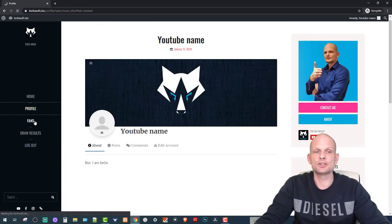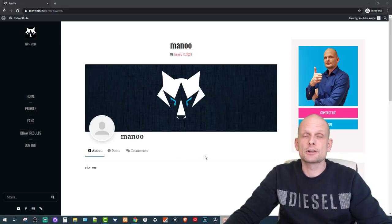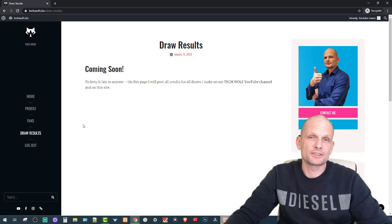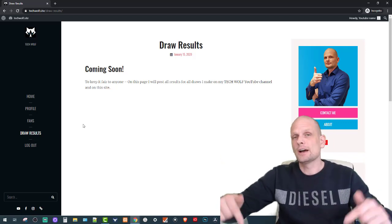That's pretty much it for the website and how it works. Now let's get into picking lucky winners of the DJI Osmo action camera and the $50 draw from my last video. Regarding the registered user monthly draw, I will be announcing the $100 winner at the very last day of each month, starting from next month — register using the link in the description.